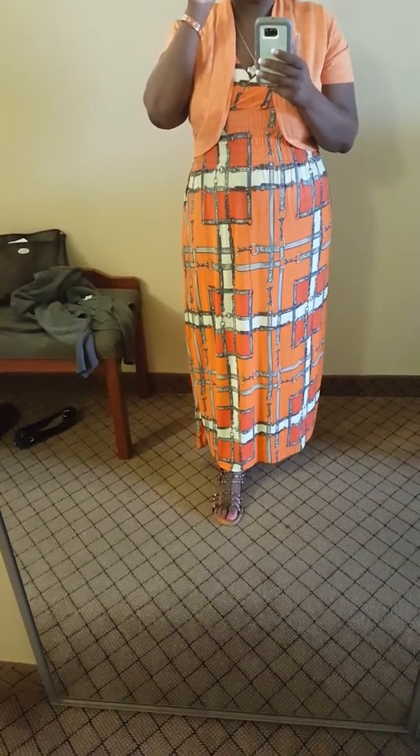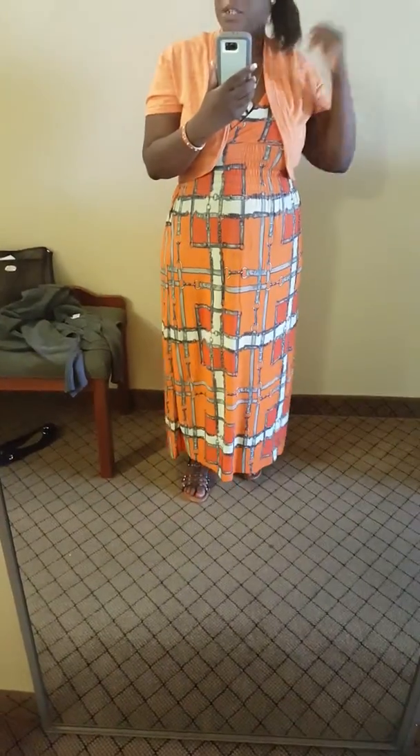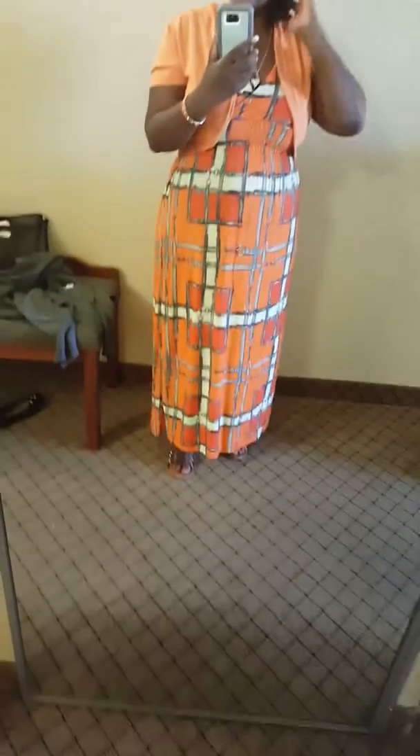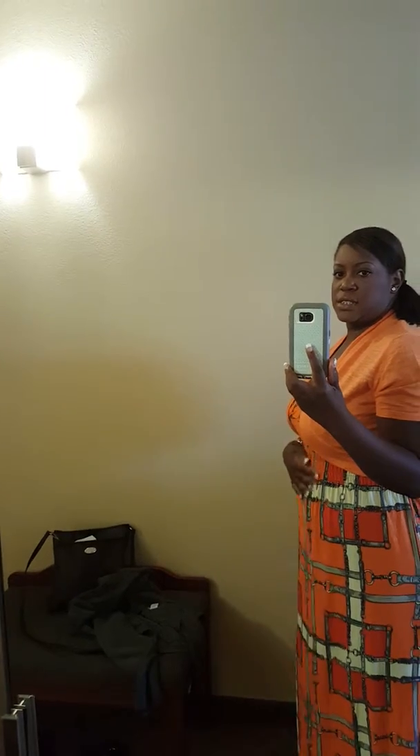I've got on simple rhinestone earrings. Yes, I'm a grown woman rocking a side pony, but I'm really not in the mood to do my hair and I don't feel like putting on a wig right now. That's what I've got going on. Need to work on this belly, but that's how it looks on the side.